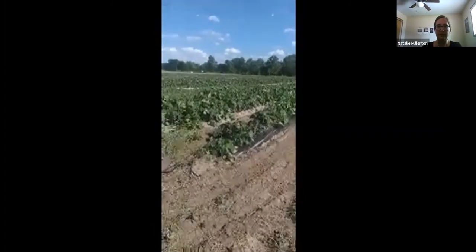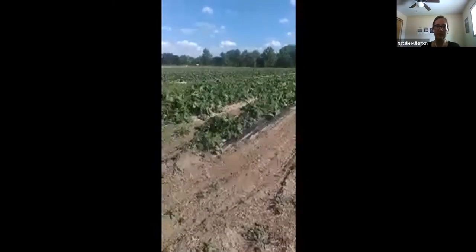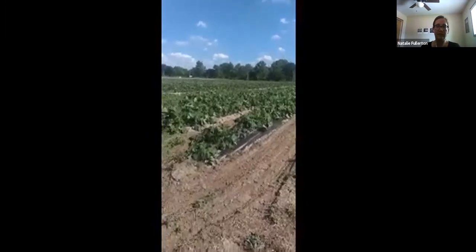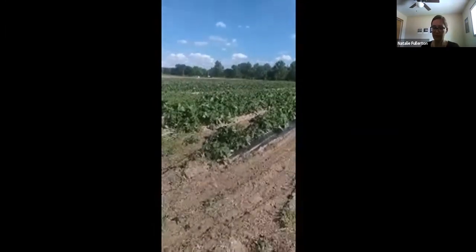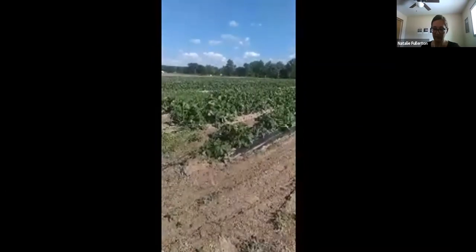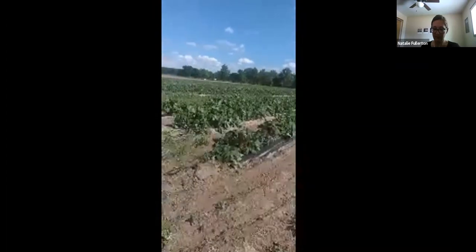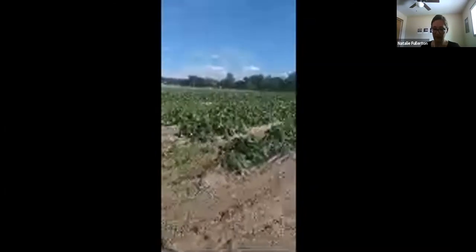Here's some winter squash. We planted some early due to demand and as part of our Farmers to Families food boxes — we thought if awarded that contract those would be good items to put in there. I've never planted it this early but it's looking great right now. There are blooms on it and these are fully mature plants getting ready to set, so we're excited to see how that works.